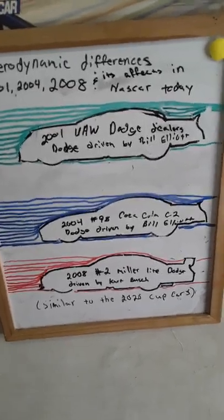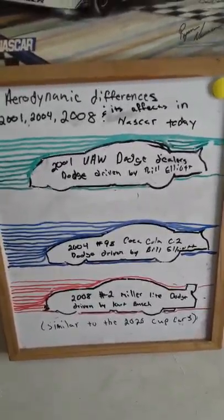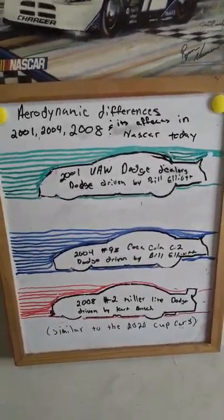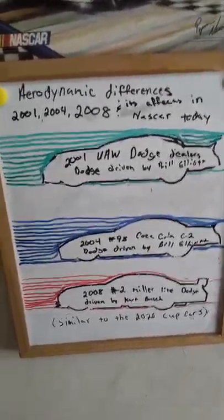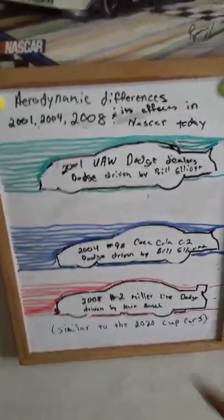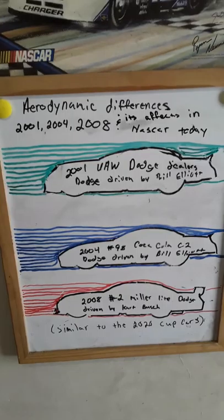That is just my opinion — what I see from my experience in racing and what I think aerodynamically is the problem with these race cars today. It's not so much about taking away downforce; I think they just need to reconfigure these cars and go back to a longer chassis that's a little more conducive, as these earlier designs are, to breaking through the air. I think that would be the best start.